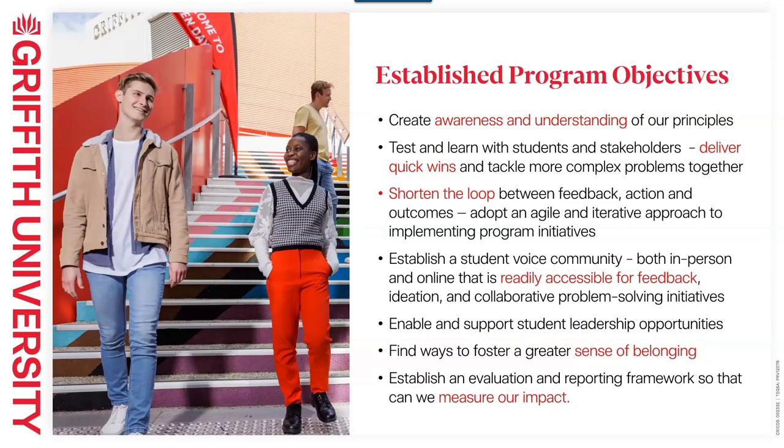Alongside our student engagements, we've had a lot of opportunity to connect with staff, projects, and teams. Through that feedback, we've brought together some high-level objectives for this program of work for the year. We really want to create awareness and understanding of the principles of student voice and partnership. We want to test and learn throughout the year alongside students and staff — we've been given permission to go out and test and make mistakes along the way. Showing the loop between feedback and outcomes has been a key message from staff and students. So we've adopted an agile and iterative approach to implementing these initiatives.